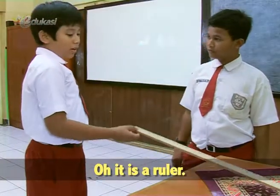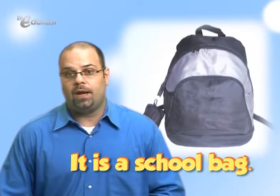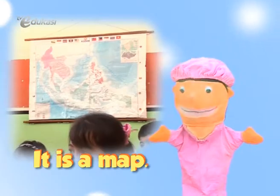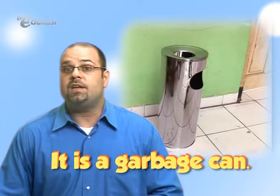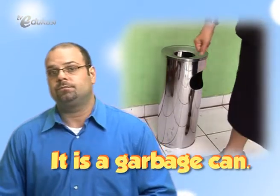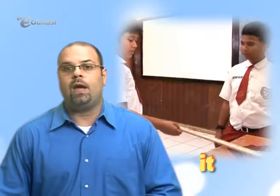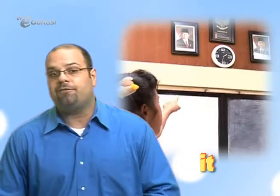Oh, it is a ruler. It is a school bag. It is a map. It is a garbage can. We use the word 'it' to point out objects that are close or far from us.